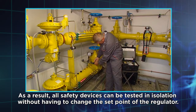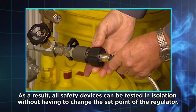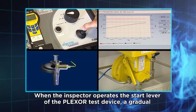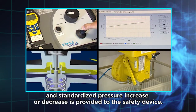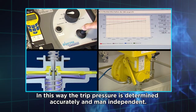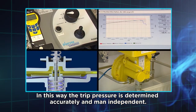As a result, all safety devices can be tested in isolation without having to change the set point of the regulator. When the inspector operates the start lever of the Plexor test device, a gradual and standardised pressure increase or decrease is provided to the safety device. In this way, the trip pressure is determined accurately and man-independent.